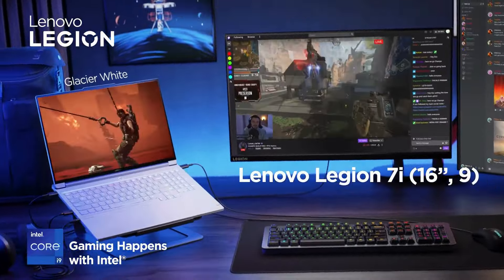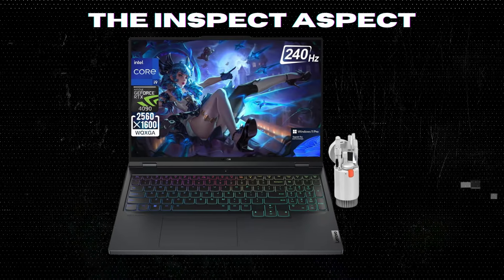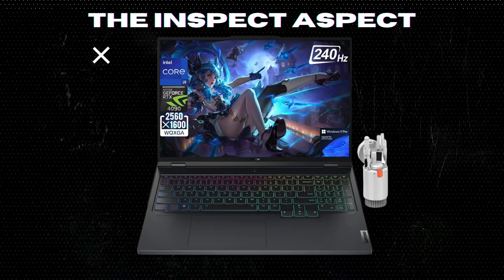Windows 11 Pro. Experience smooth performance, fast boot times, increased responsiveness, and enhanced security features for productivity and entertainment.